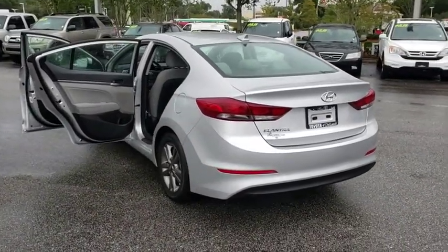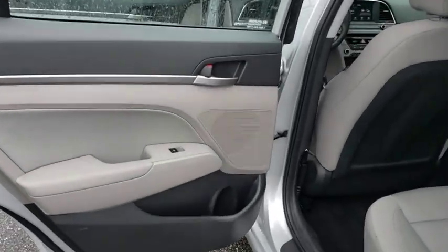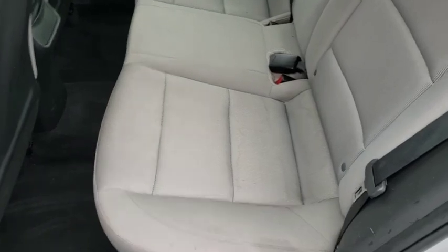Aluminum wheels, cruise control, AM-FM stereo radio, rear defrost, front-wheel drive, MP3 player, bucket seat, trip computer, power door locks.